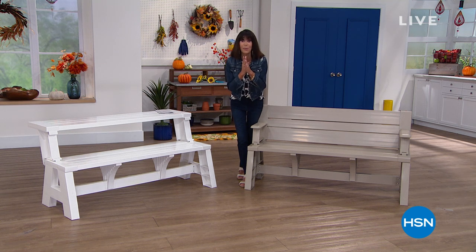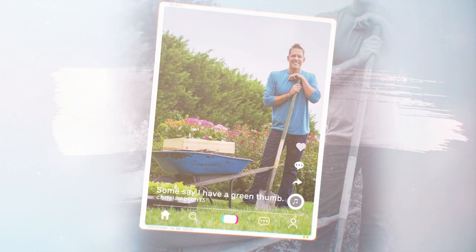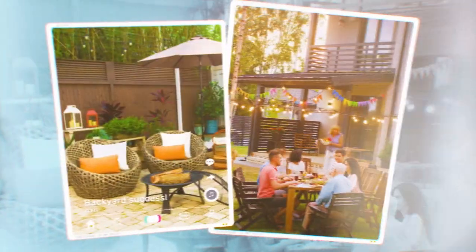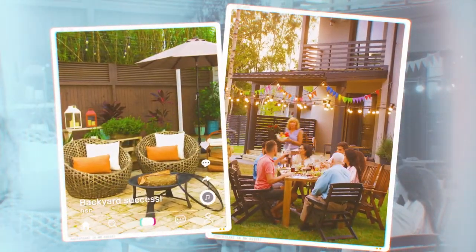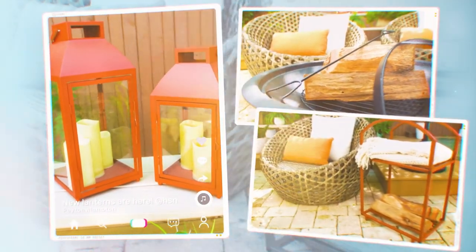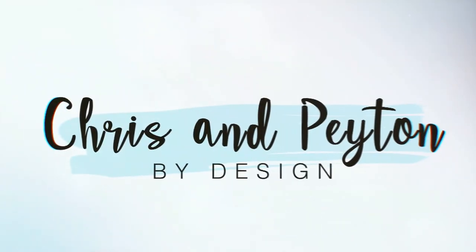What is coming up next with a fabulous new premiere, and I'll see you Saturday, tomorrow. A match made on TV. Chris grew up in the landscaping business, and Peyton's the best designer I've ever worked with. Together, we're here to turn your backyard into an oasis with a casual, functional, and family-friendly collection designed for you to enjoy a beautiful outdoor space. Chris and Peyton by Design.